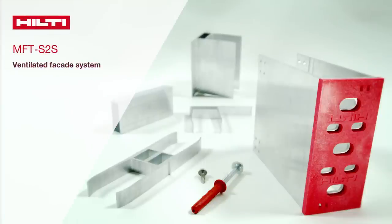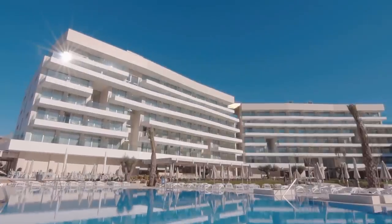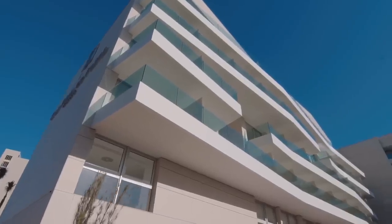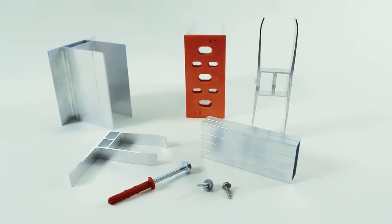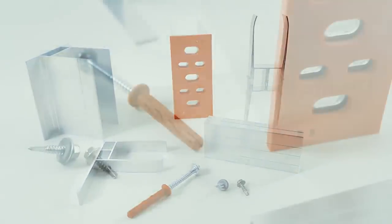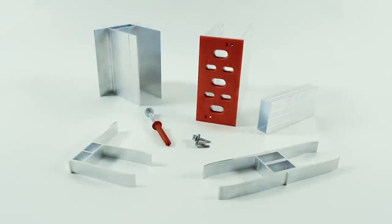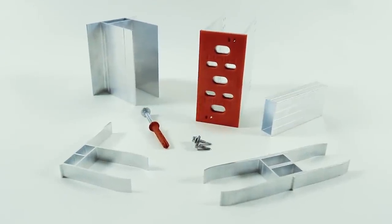Presenting Slab2Slab from Hilti. Years of research have gone into bringing you this system, which is both the present and the future of ventilated facades. Slab2Slab is a ventilated facade system which allows for fast, simple and safe installation.